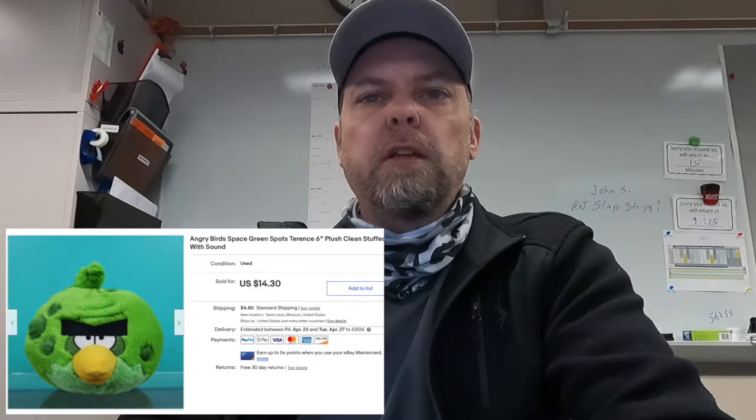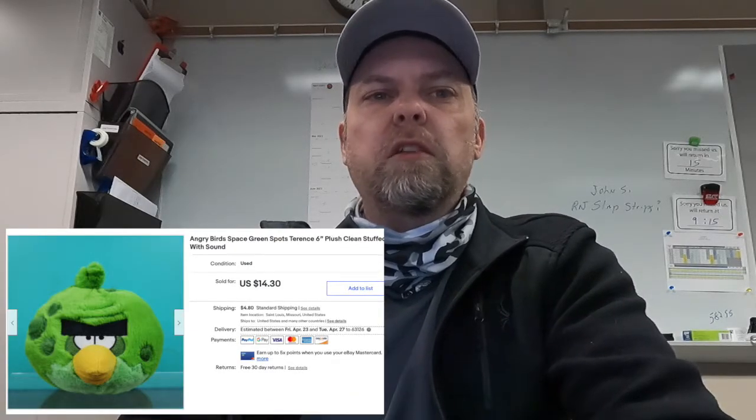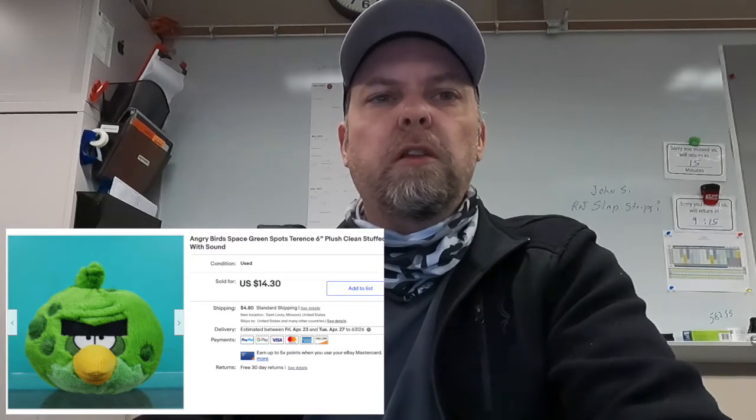Angry Birds Space Green. He sold for $14.30. Got a nice large lot of Angry Birds — see those in another one of our past videos.